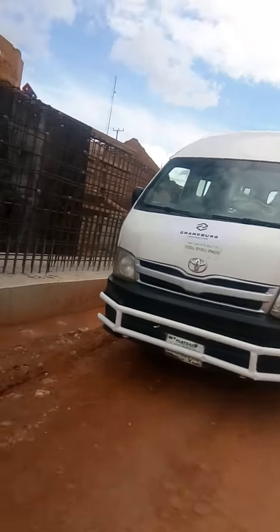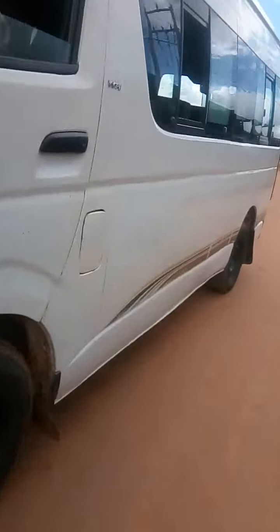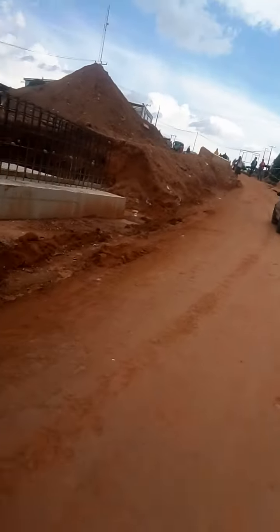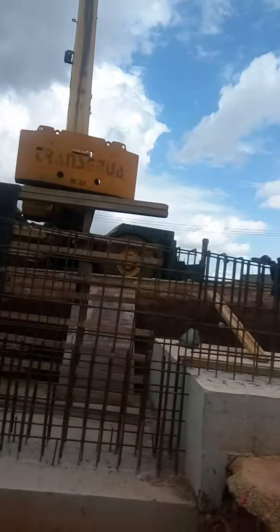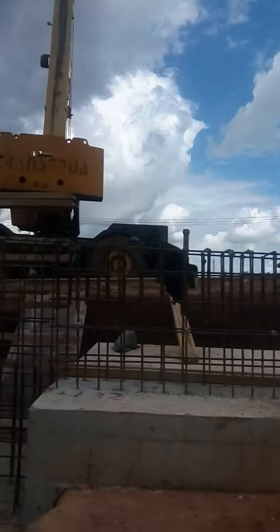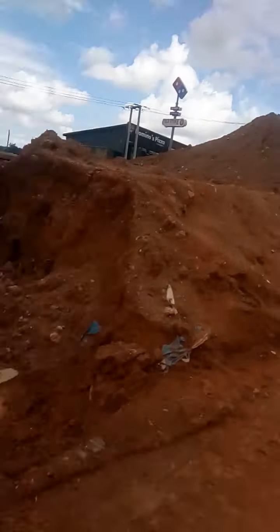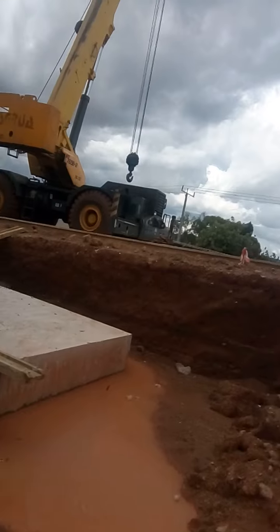I'm very very delighted to see this construction going on here. This is how the construction has done so far.